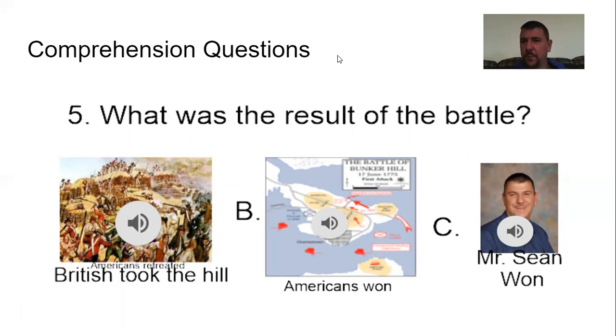And that is all for the Battle of Bunker Hill, which actually took place on Breed's Hill. Be sure you go on Schoology, go through this again, answer the comprehension questions yourself, and then turn it in so you get credit. I will see you next time as we talk about the American allies, which were essential to the American Revolution — without our allies, the Americans would not have won this war. You all have a good day, and I will see you next time.